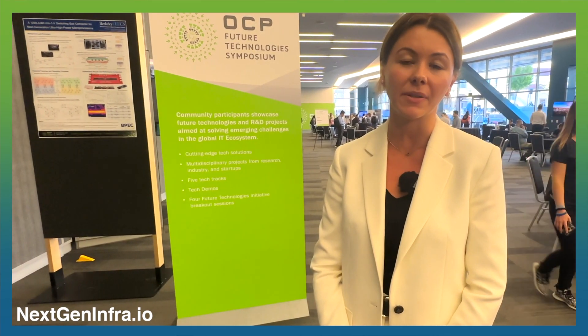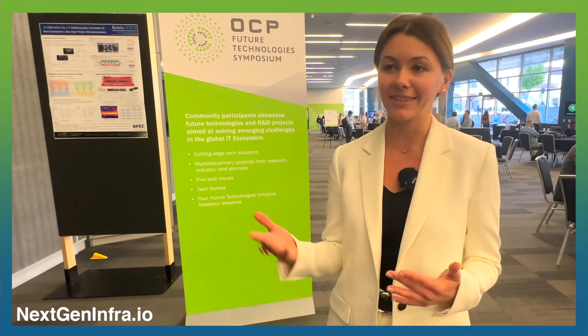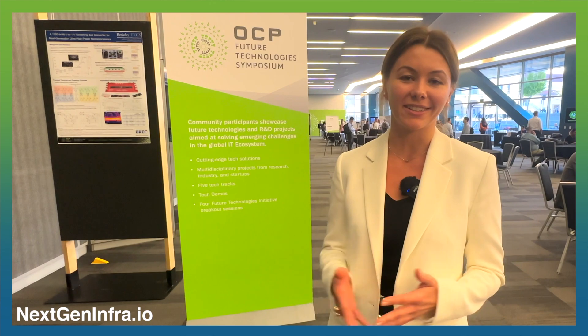We open the call for papers a few months before the event starts, so authors can submit their papers in one of the tracks, and if selected, they can present at the global or regional summit.